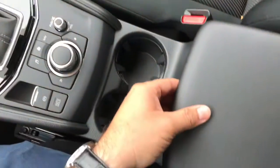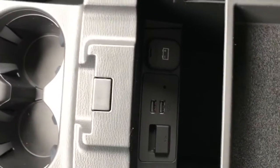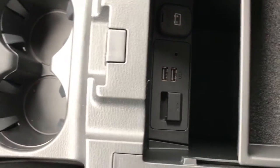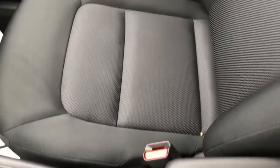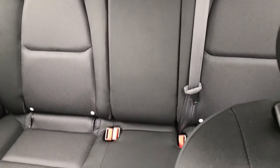Here in your center console you have two USB ports, an auxiliary input, and an SD input as well. Here's a look at your passenger seat, and also your very roomy back seat that does fold down to give you full access to the trunk.